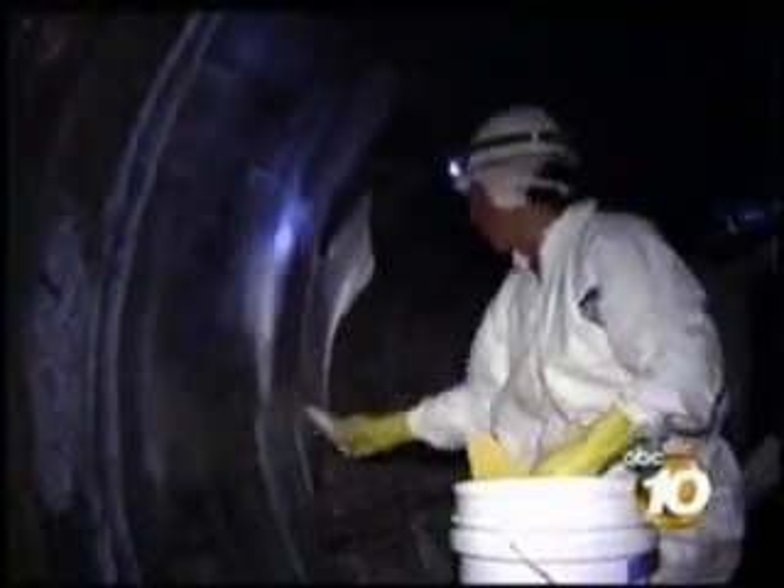This new seal will last upwards of 75 years, which means the Water Authority won't have to worry about this pipe breaking and losing thousands, if not millions, of gallons of water.